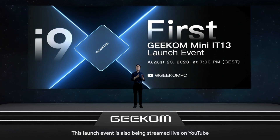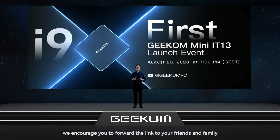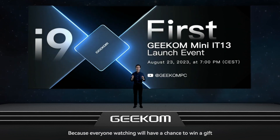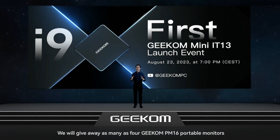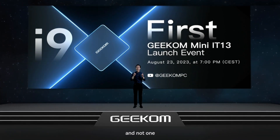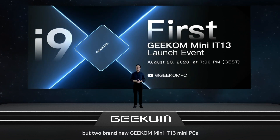This launch event is also being streamed live on YouTube. We encourage you to forward the link to your friends and family because everyone watching will have a chance to win a gift. We will be giving away as many as four Geekom PM16 portable monitors and not one but two brand new Geekom Mini IT13 mini PCs.